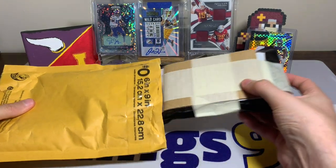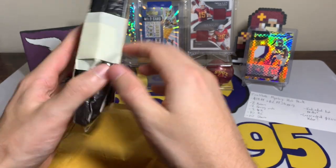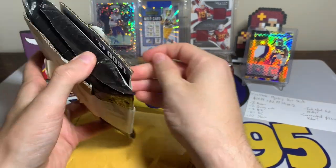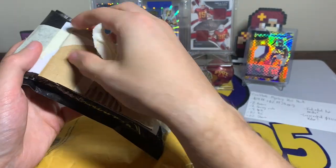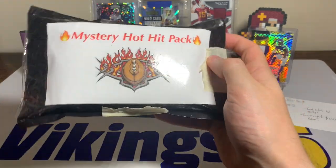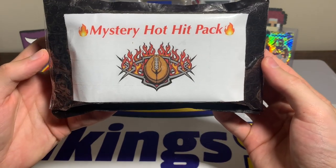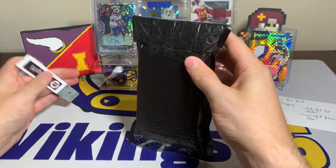Alright, this one looks a little bit different than last time — it looks like it's actually packaged a little better. It came in these packages last time if I remember right, but it didn't have this tape on it. So there it is: the Mystery Hot Hit Pack. Interesting name. I'm gonna get the tape all off — there it is, Mystery Hot Hit Pack — and that is the design that was on eBay as well. Let's get this cut open.